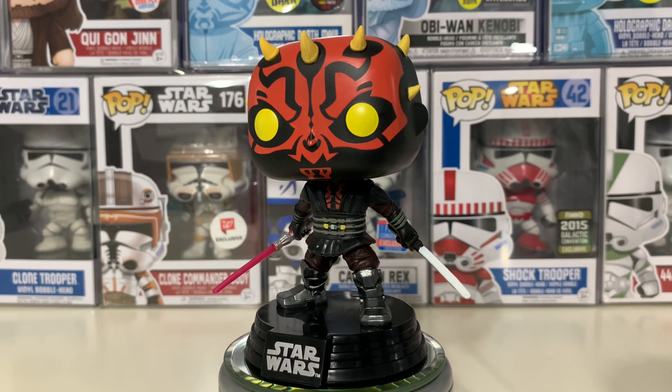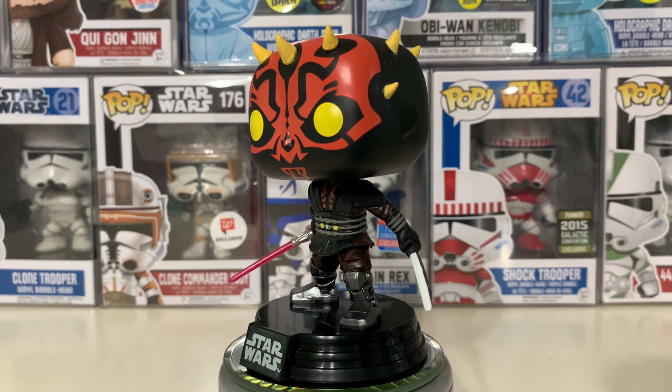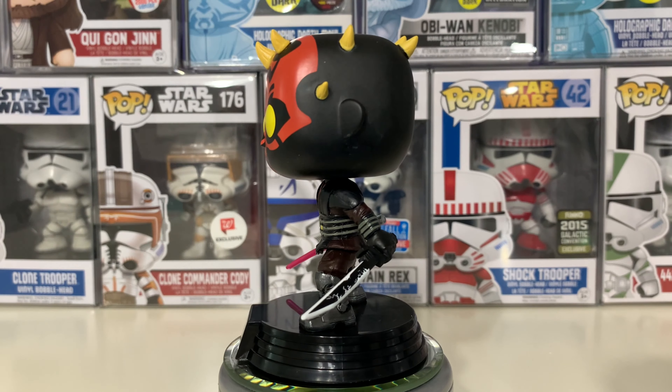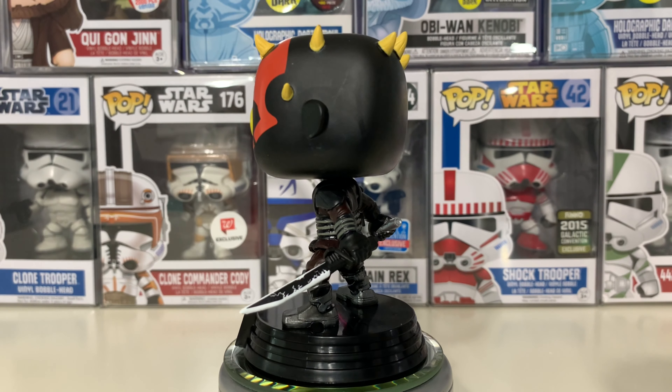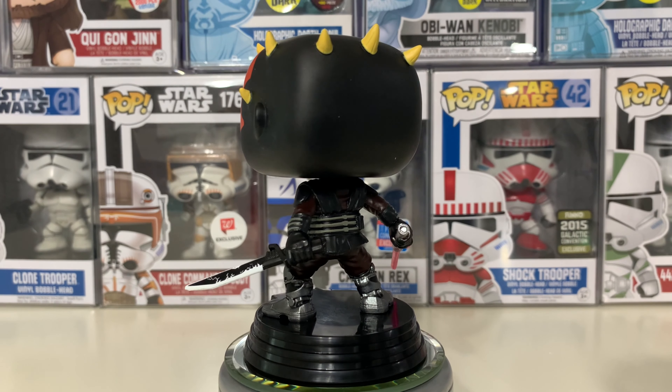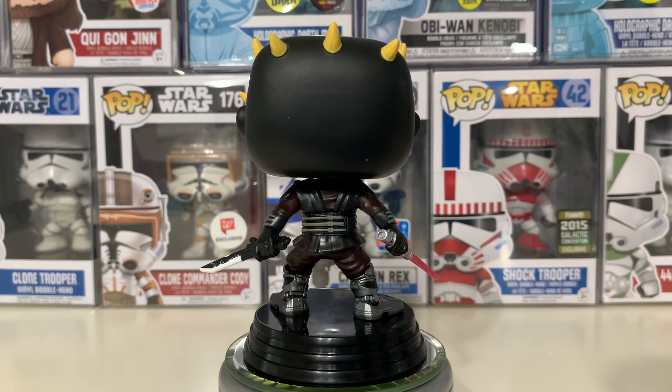I figured by now, with so many versions of Darth Maul, they would finally release an electronic version with lights and sound, and this could have been the perfect opportunity. The Darksaber could light up and crackle, as well as this regular lightsaber — which on this one has a weird pinkish hue to it.